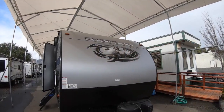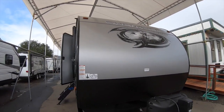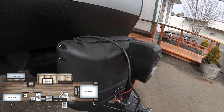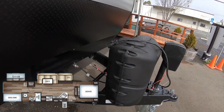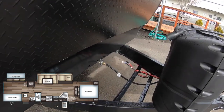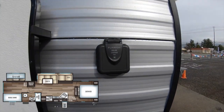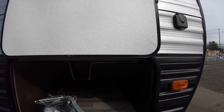Up front we have the Cherokee Gray Wolf Limited 294 bunkhouse. We've got our power tongue jack here, dual propane tanks — and of course you're going to get those filled up here at Redwood Empire RVs, that's part of the package. We'll also put a brand new battery there. This unit has a solar charge port right here, so you can add solar panels if you choose.